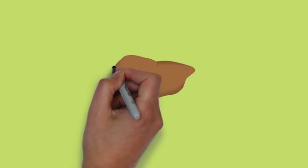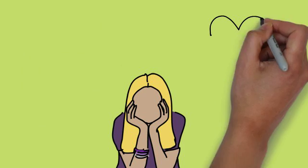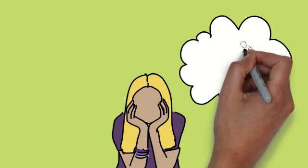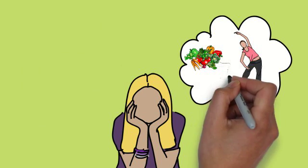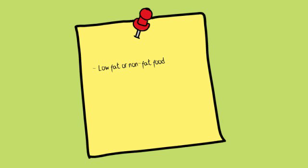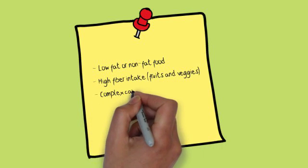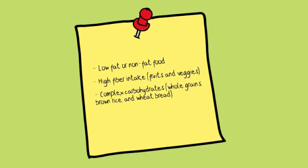Once too much fat is accumulated in the liver, symptoms may not immediately show — they usually come out later at a worse scenario. When someone is diagnosed with fatty liver disease, he or she can still have hope by following a balanced diet for the liver. A diet for the liver must involve low-fat or non-fat food, high fiber intake through fruits and vegetables, and complex carbohydrates found in whole grains, brown rice, and wheat bread.